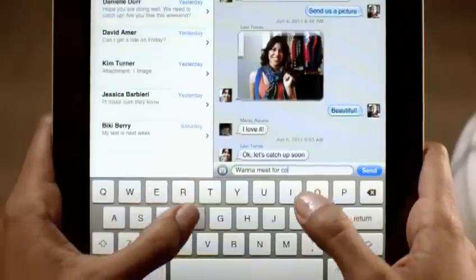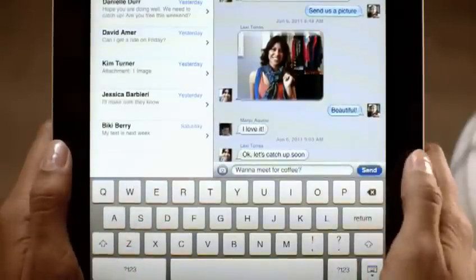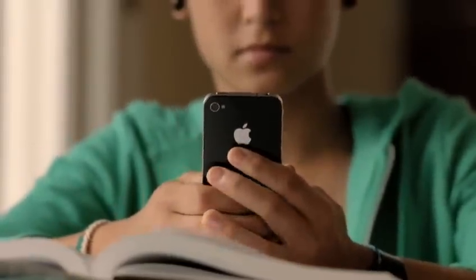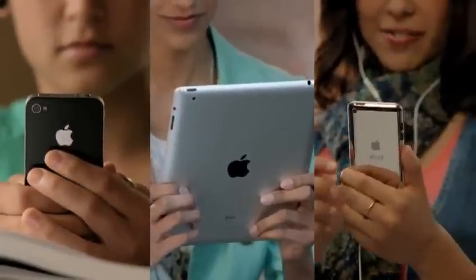Texting has become the way a lot of people stay in touch. Now iMessage provides an easy way to send text messages, photos, and videos between iPhone, iPad, and iPod touch users.